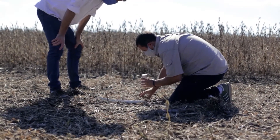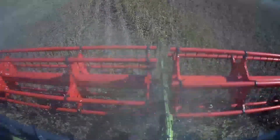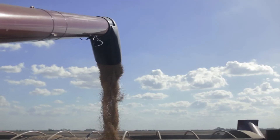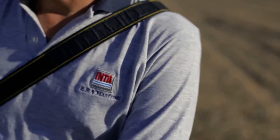El ingeniero agrónomo Diego Villarruel de Linta comenta detalles de las pérdidas en cosechas de granos. Las pérdidas de soja han sido una problemática que Linta, junto a proyectos como el Precop, el Propeco y el proyecto de agricultura de precisión, vienen trabajando junto a las principales empresas para disminuir. En los últimos 30 años esas magnitudes de pérdida han crecido significativamente. En el campo argentino puede haber un nivel de pérdida de 20 a 400 kilos por hectárea, con un promedio de aproximadamente 160 kilos. Desde el proyecto se trabaja en llevarlo a un nivel de 60 kilos por hectárea.